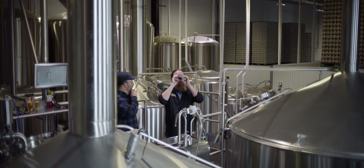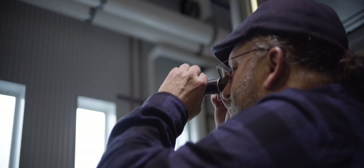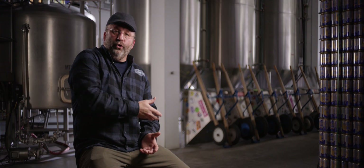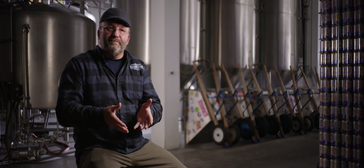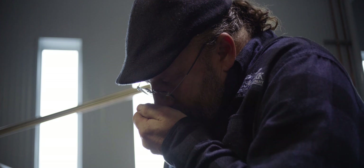Then we have pale barley. We need to extract those proteins and sugars out of it, so we take that pale barley, crack it open, and apply hot water to it — that's called the mash. It's almost like an oatmeal consistency, and it's kind of like brewing coffee. That grain piles up, there are some screens there, and then we start to spray water on top of it.